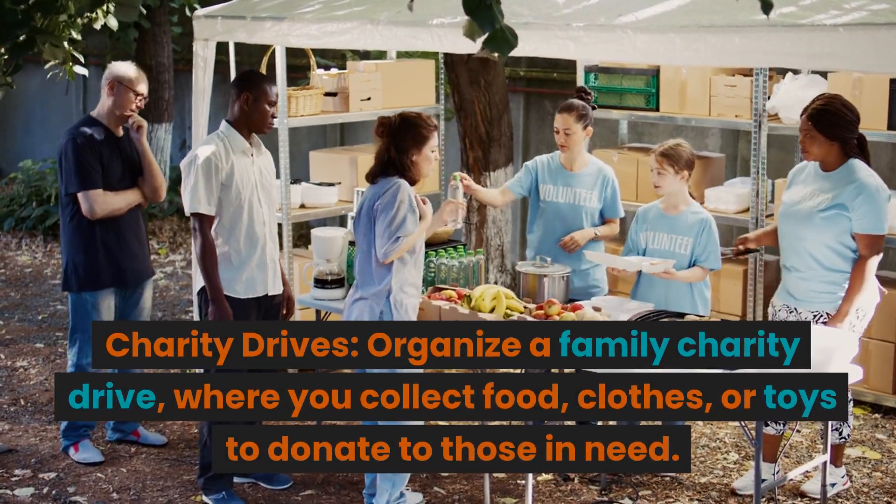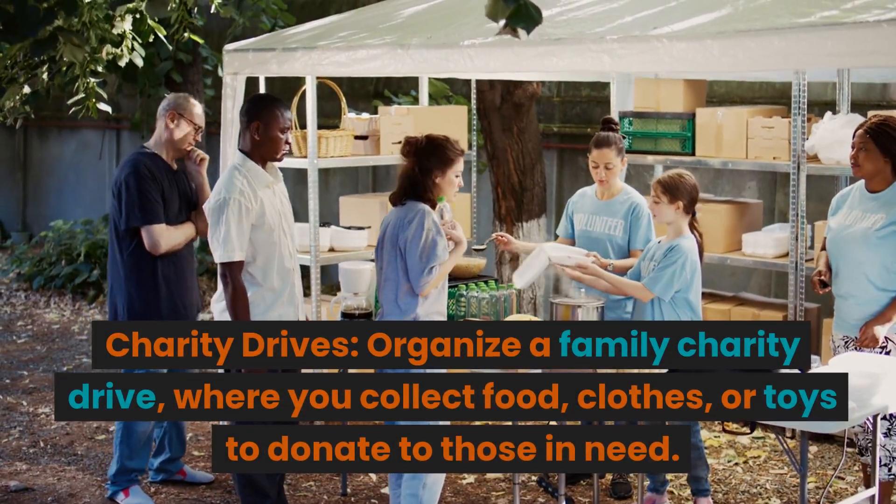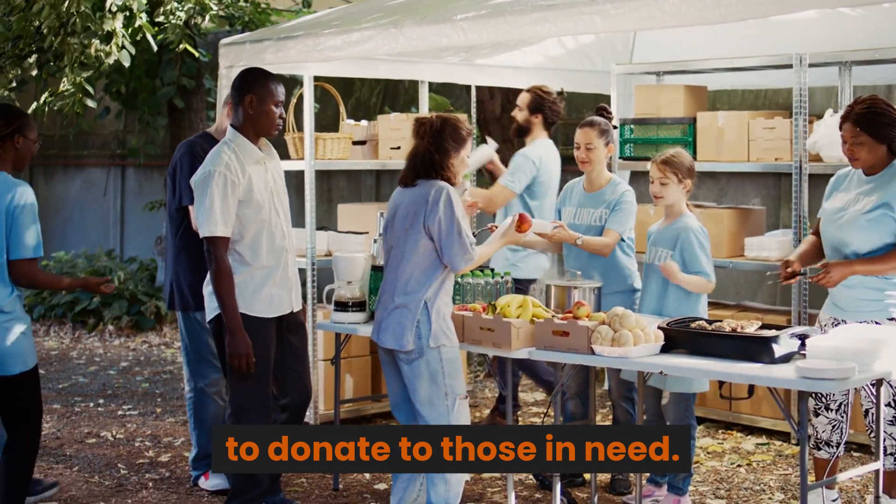Charity drives. Organize a family charity drive where you collect food, clothes, or toys to donate to those in need.